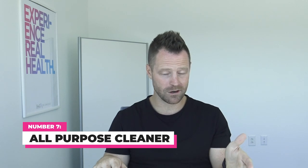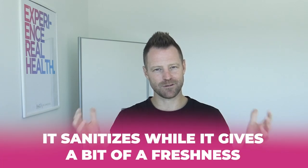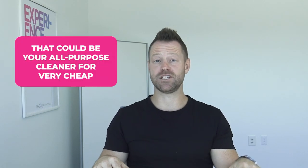Number seven, apple cider vinegar is a great all-purpose cleaner. One cup of water, half a cup of apple cider vinegar in a spray bottle. It's antimicrobial, so it sanitizes while giving a bit of freshness. It's got a clean smell to it and it's a very cheap all-purpose cleaner.